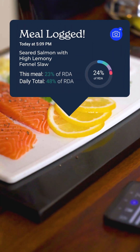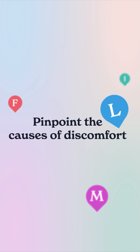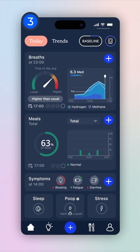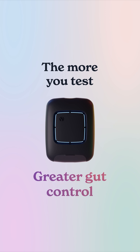Stop guessing and restricting your diet. Now you can pinpoint the causes of discomfort. Log your meal, take a breath test, and analyze your digestion in real time. The more you test, the better you understand and have more control over your gut health.